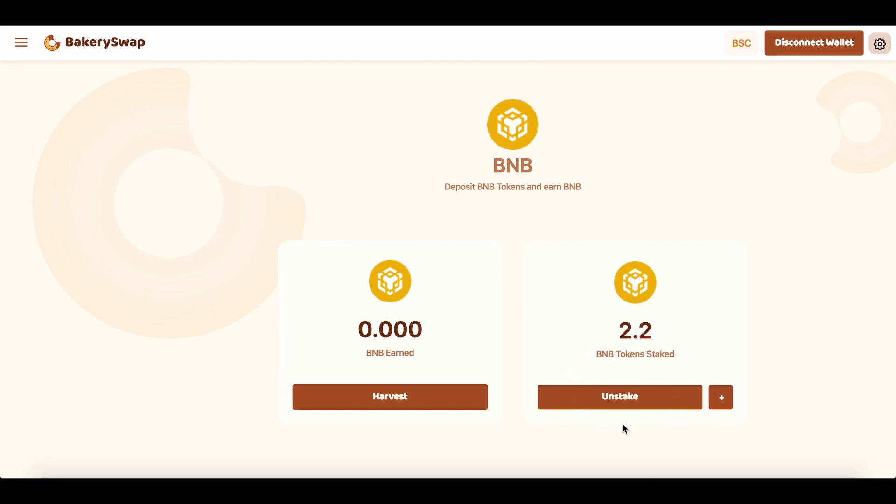I forgot to mention that you can undo the staking of tokens at any time — this is an additional advantage of this platform. If you click the unstake button, you'll be able to unstake your tokens almost instantly and receive them in your MetaMask wallet. Our tokens are now staked.